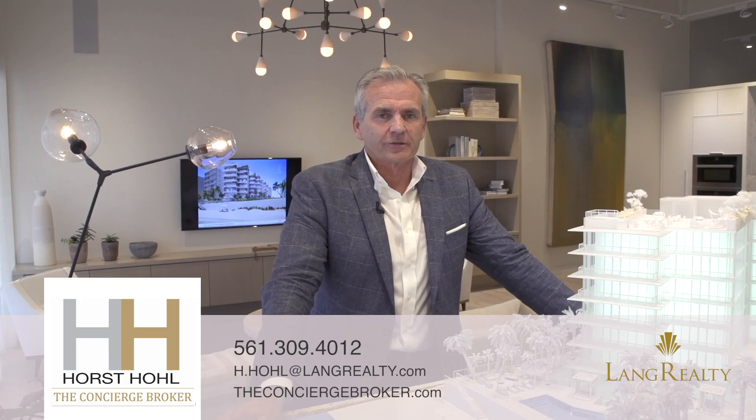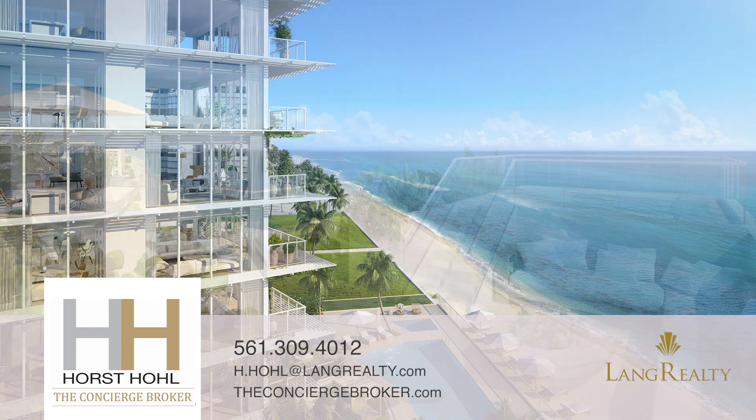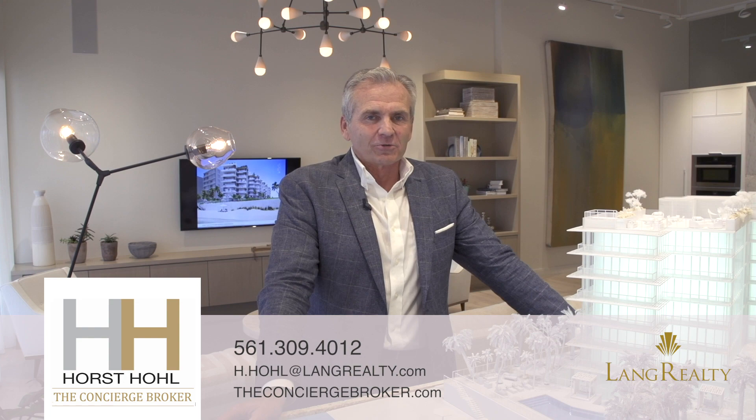I'm Horst Ho, the concierge broker, your new construction specialist. I'm here at the 3550, the first new condo development in Palm Beach in over a decade, and it's absolutely amazing.